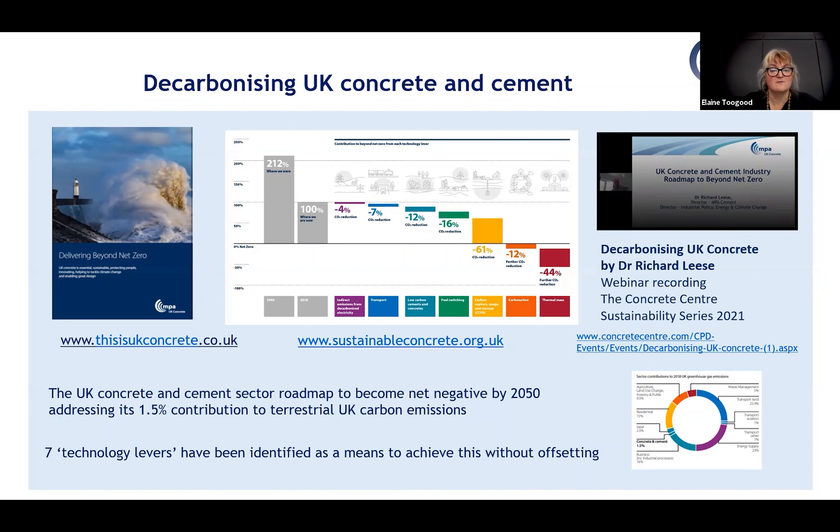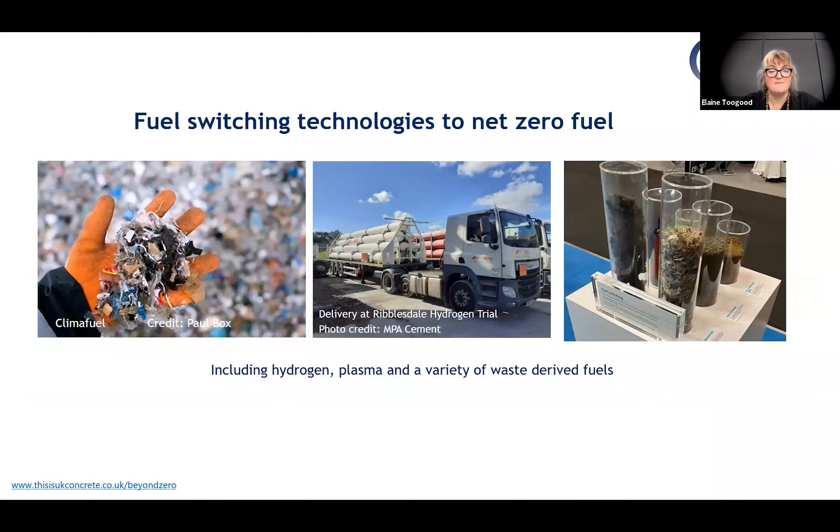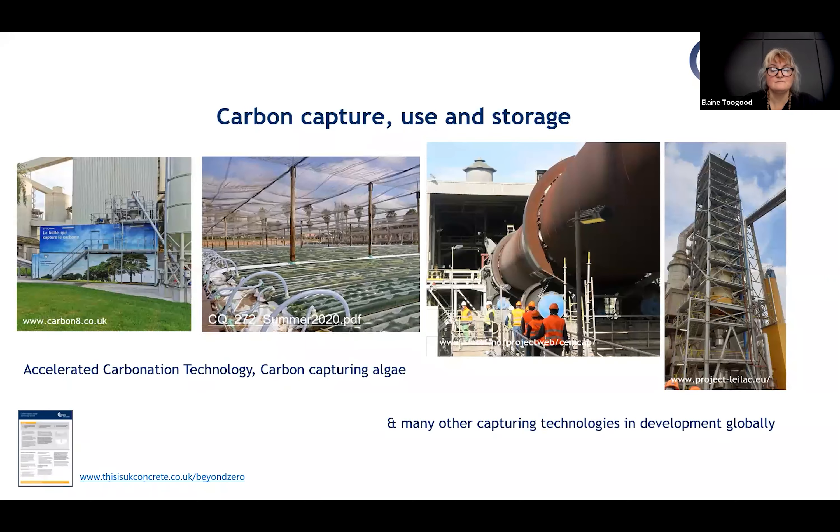This is just a snapshot of the potential of concrete and how its manufacturing is evolving. Some high-level technologies include fuel switching — reducing carbon emissions in cement manufacturing by switching to net zero fuel supplies, including waste-derived fuels. There's also carbon capture, use and storage; for example, a cement plant in Morocco is using captured CO2 to grow microalgae for fish food, with many other capturing technologies in development globally.